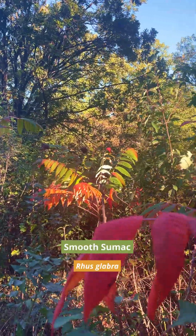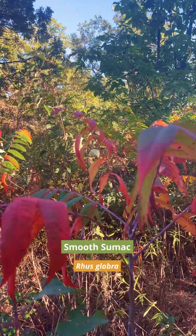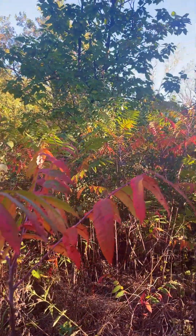Over here there's sumac. You'll see a lot of the sumac turning this bright, intense red color and it starts standing out everywhere.